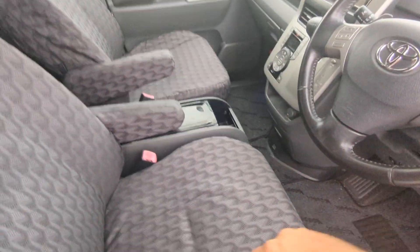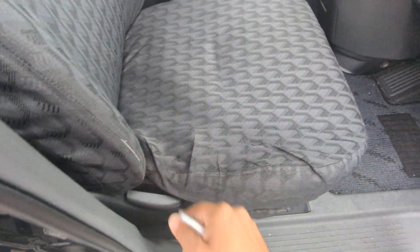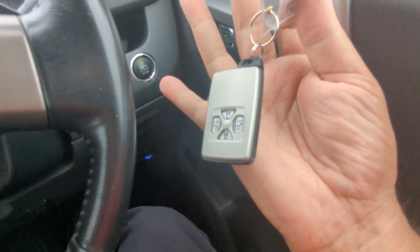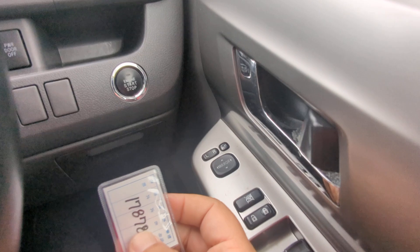So let's jump on inside. These are seat covers, by the way — you do have the dark gray and the blue inserts. Underneath, it's just coming in so it's going to be a little dirty. Key fob on your person, foot on the brake — it is a push start, so push that one time and it goes.